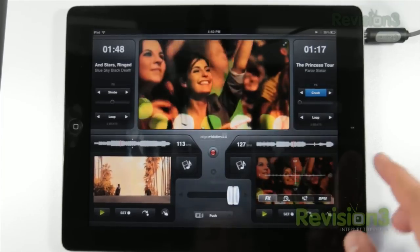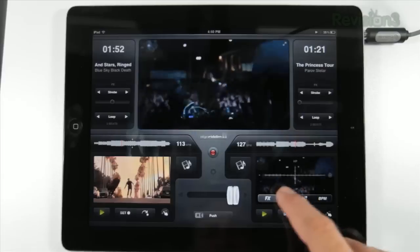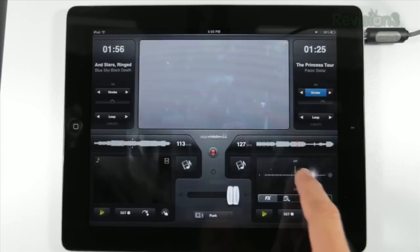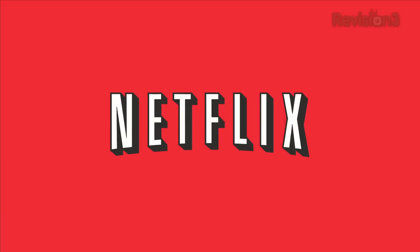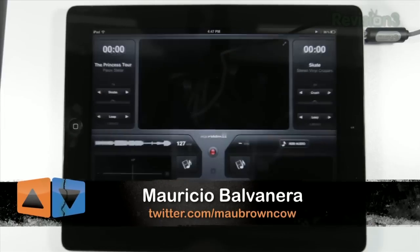iPad software is getting totally out of hand, and by totally out of hand I mean totally awesome. Welcome to App Judgment, your source for mobile app news and reviews.